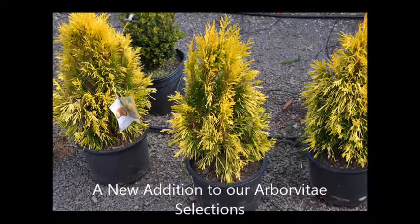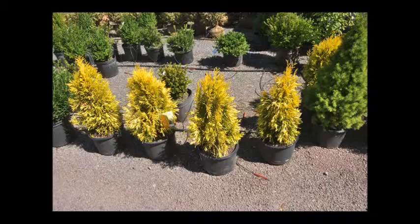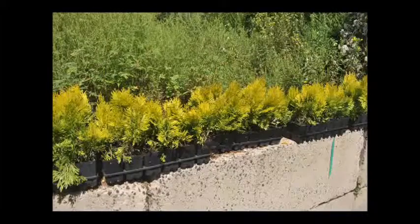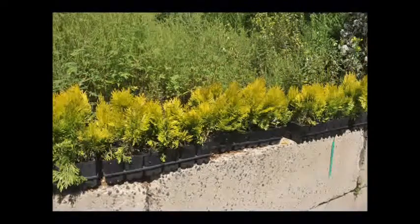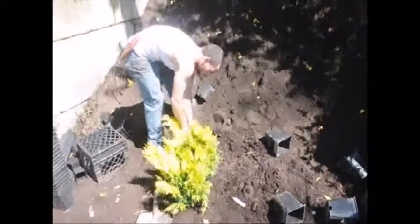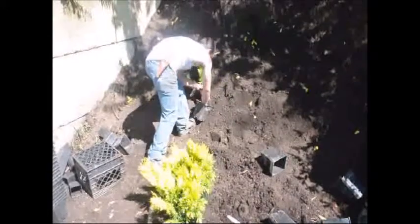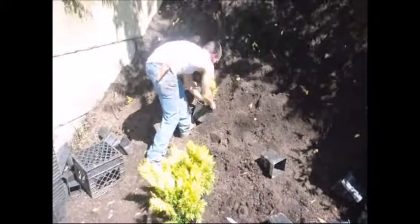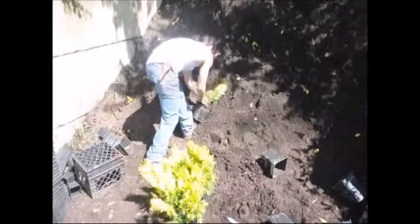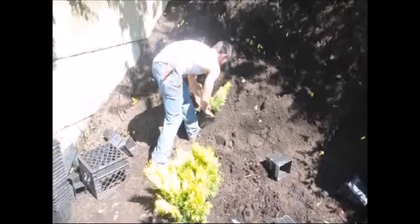This is one of my favorite new arborvitaes that's just come out on the market. It's plant patent number 19267 from Ball Ornamentals. It's called Forever Goldie and it is a western red cedar type of arborvitae. We grow these from small liners that we buy, because it's plant patented and we pay a plant patent fee for each arborvitae that we grow and raise and sell.